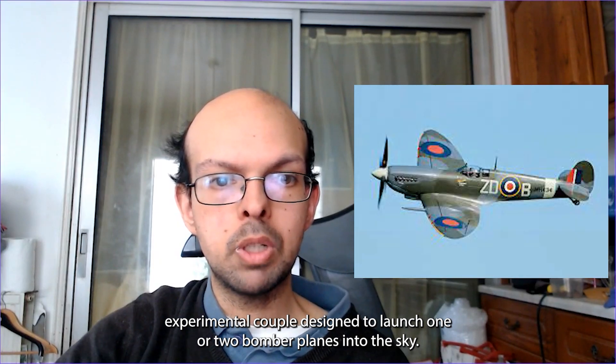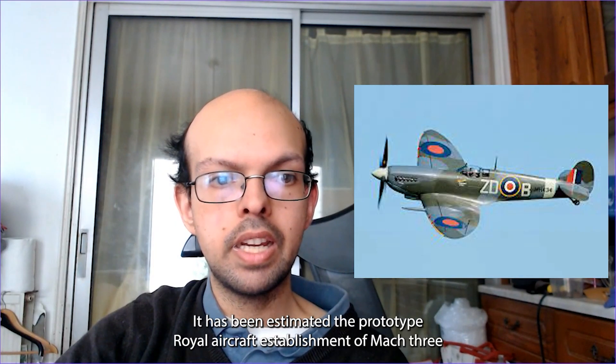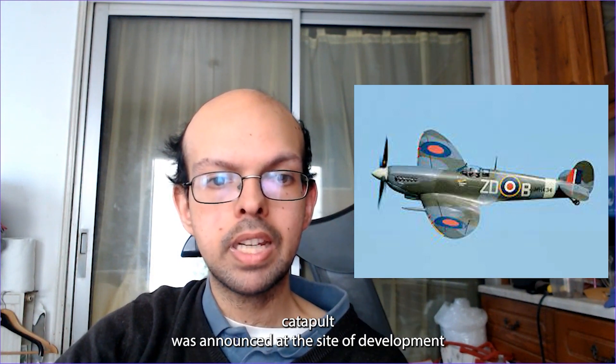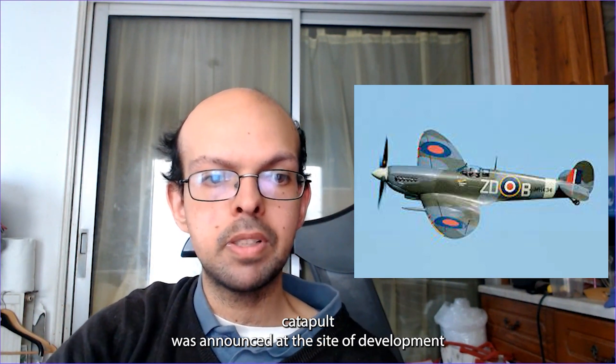The fundamental catapult designed to launch World War II bomber planes into the sky has been excavated. The prototype Royal Aircraft Establishment Mark III catapult was unearthed at the site development at the Harwell Science and Innovation Campus in Oxfordshire.